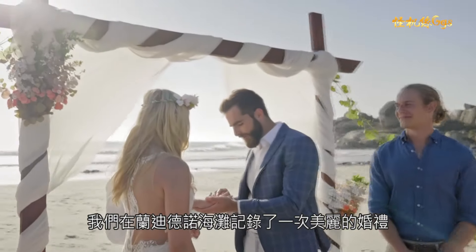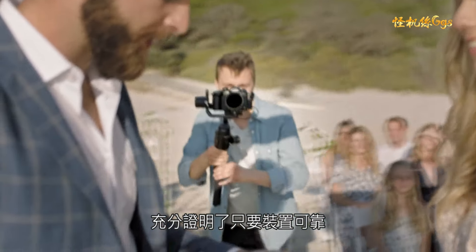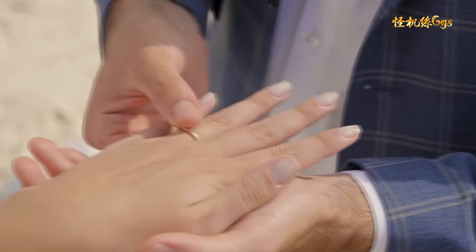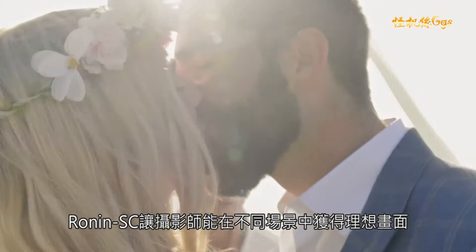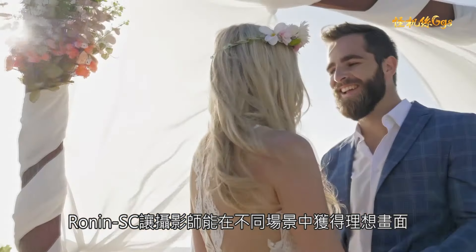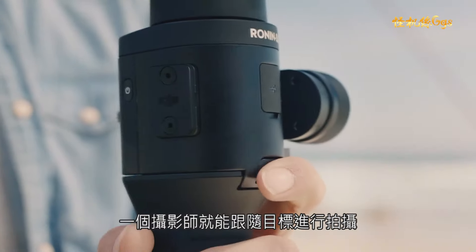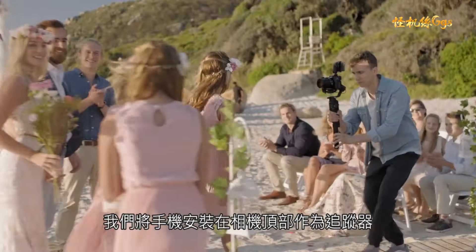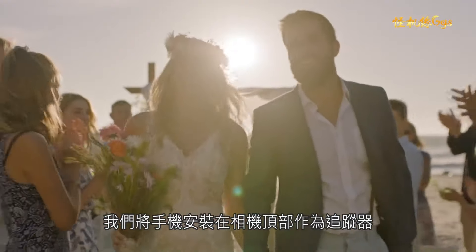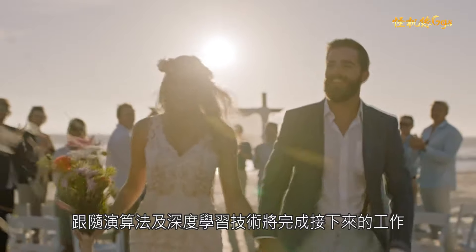We created a beautiful wedding on Ladundo Beach to showcase a single operator in a high-stress environment capturing precious moments while relying on his gear. The Ronin SC allowed the videographer to adapt to various situations and get the shot. With Active Track 3.0, single operators can track moving objects like a person, animal, or car. We're using the app on a mobile device mounted to the top of the camera as a tracker, and the algorithms and deep learning do the rest.